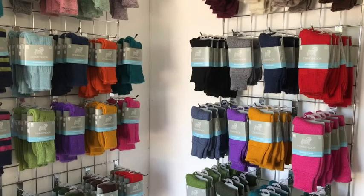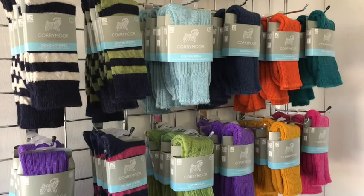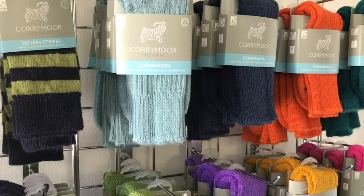Of the lightweight socks, the Devon Stripes are very popular for their comfort and range of bright stripey colours. Our most popular style is the Corymore Companion which has a cushioned sole and reinforced heel and is ideal for walking or gardening.